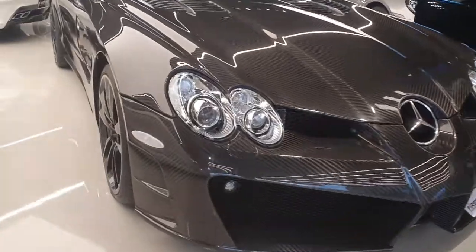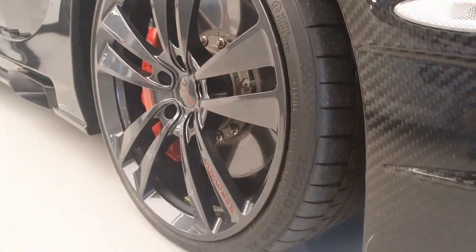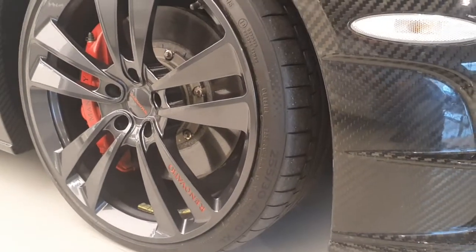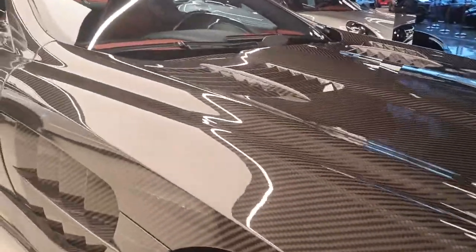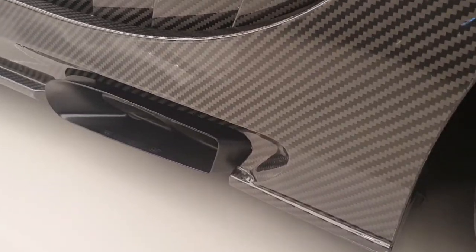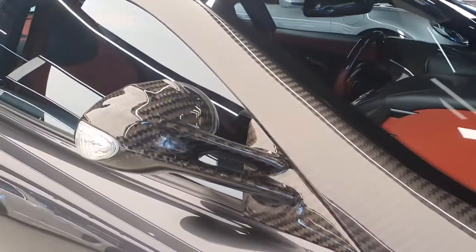It has new wheels as well. Instead of the turbine-shaped wheels, it now has these wheels with the Reno Vasio logo on them. Another design change is to the side vents — they used to have two lines going across, now they have only one. There's also a new exhaust system.